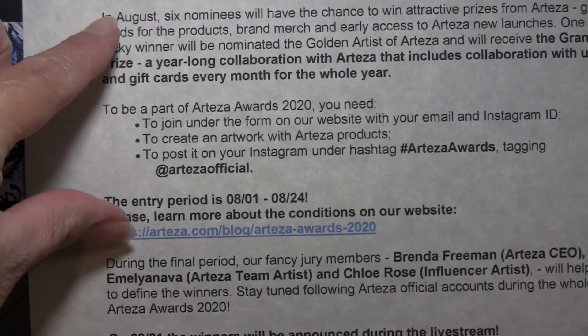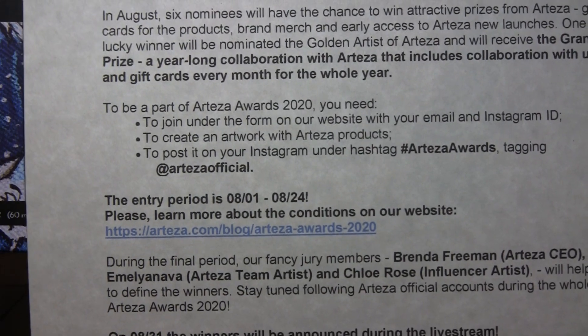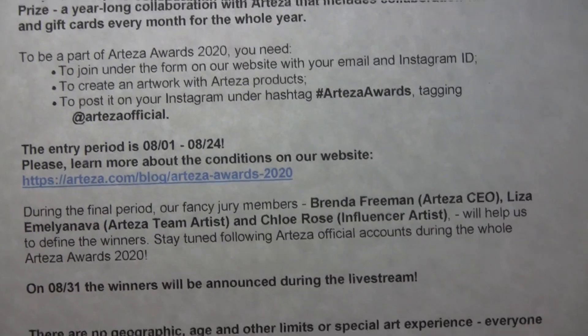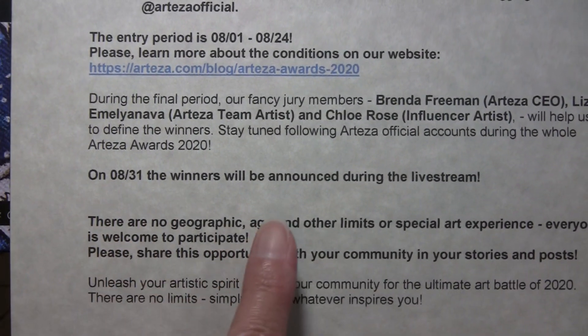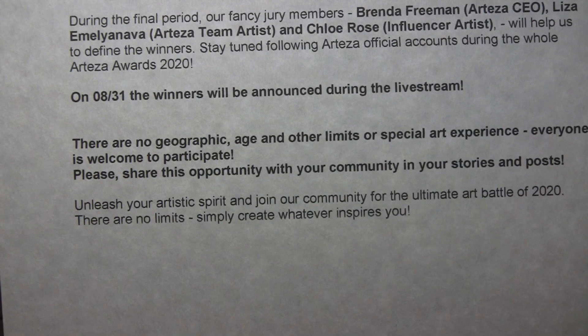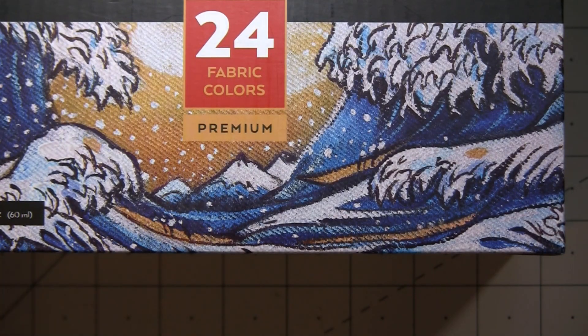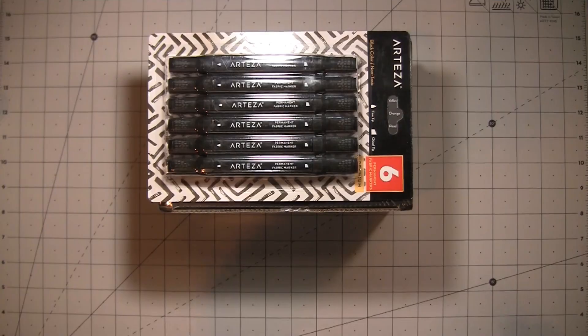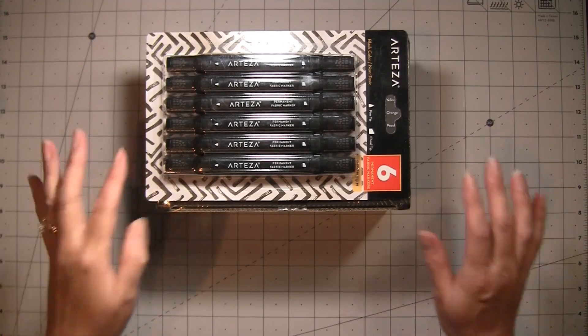Please learn more about the conditions on their website — I'll put all the links in my description box below along with what you need to do. On August 31st the winners will be announced during a live stream. There are no geographic, age, or other limits — everyone is welcome to participate. Now starting the actual video — hi everybody, it's Amy at Crafty Cat!